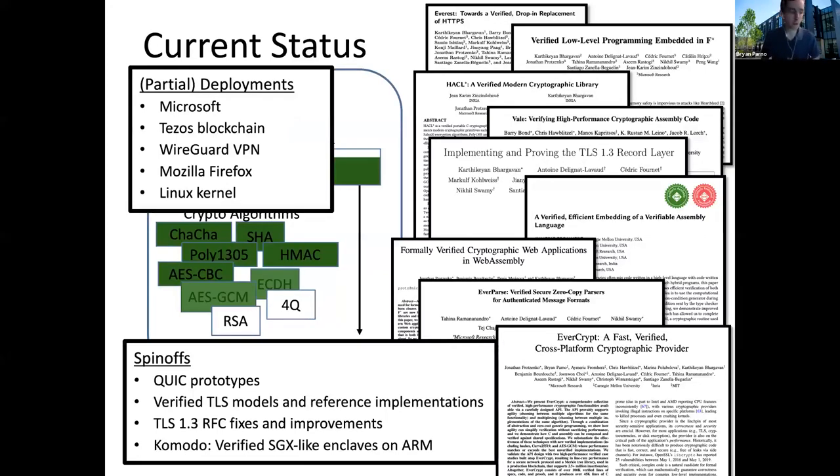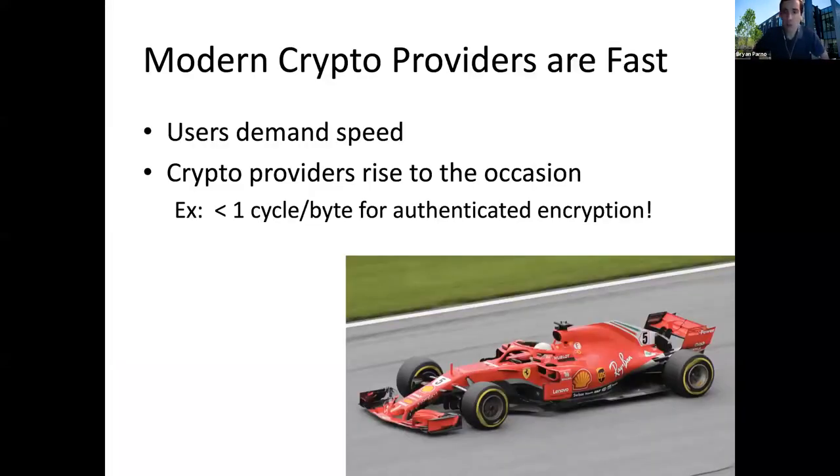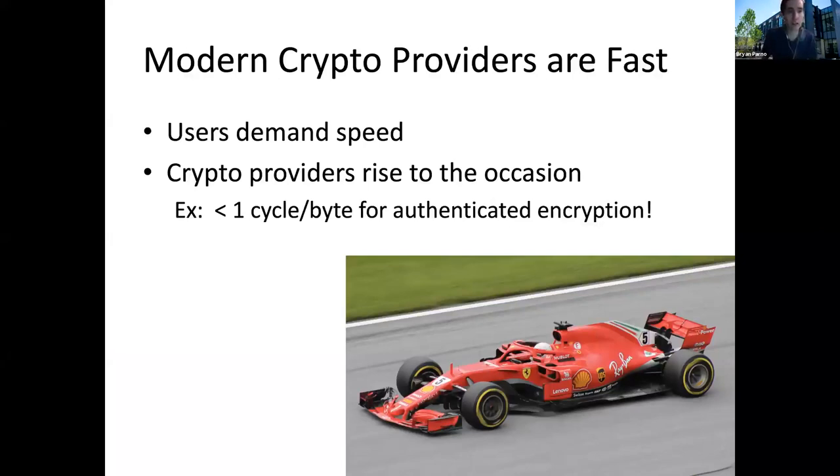Today, given the amount of time we have available, I decided I would focus on the cryptographic side of things, particularly looking at our EverCrypt cryptographic provider. This work was motivated in particular by the fact that today's modern crypto providers are actually very effective if you don't consider security. Users care a lot about speed, and the crypto providers have responded. The fact that today you can get authenticated encryption — the gold standard for symmetric encryption — at less than one cycle per byte is really impressive. But unfortunately, we've seen a lot of vulnerabilities in these libraries: 24 in OpenSSL in their crypto library alone. That's not including larger problems with TLS or X.509 implementations — this is just the cryptographic code.